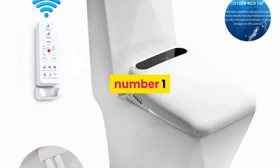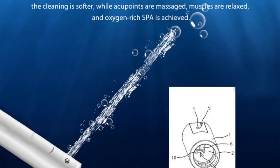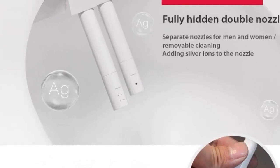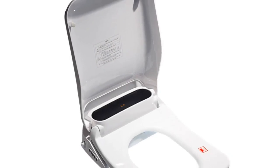Number one: brand name ECOFRESH. Features: electronic bidet, slow close toilet seats. Advanced functions: instant hot type, remote control, water temperature adjustment, buttocks washing, female washing, seat heating, water pressure adjustment, warm air drying, nozzle self-cleaning. Buffer cover plate: yes. Power source: AC. Toilet seat material: resin.